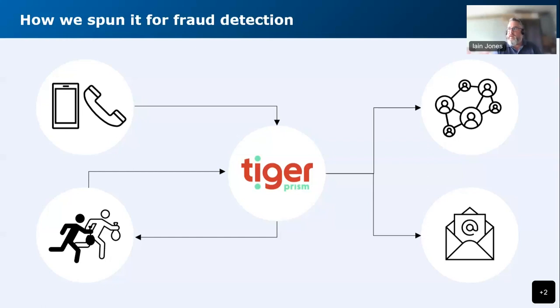We also started to use Tiger Prism to identify potential fraud. While we had information from other companies, other insurers, the Insurance Fraud Bureau, or our own in-house investigators — that was our known fraud. What we were able to use Tiger Prism for was to start digging and find the unknowns: potential undetected fraud, which again was a brilliant step forward.